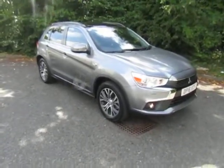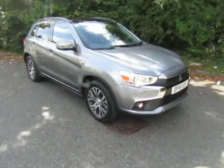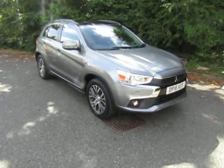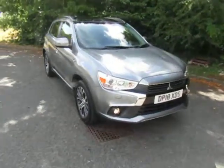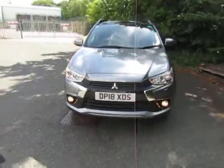Welcome to JT Hughes Mitsubishi in Telford. My name's Mark and today I'm going to show you this Mitsubishi ASX4 fitted with the 1.6 diesel engine, six-speed manual gearbox and selectable four-wheel drive. This is our own demonstrator vehicle.